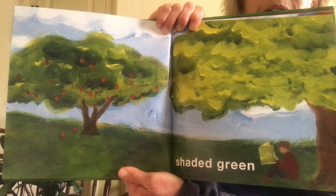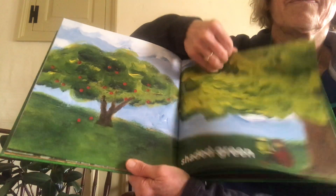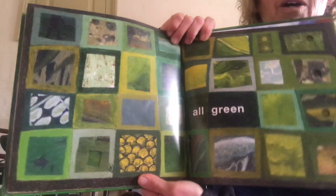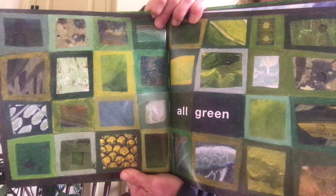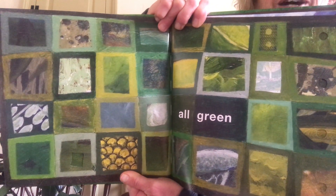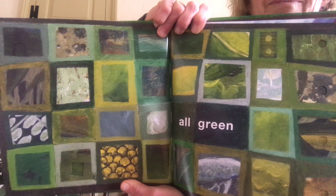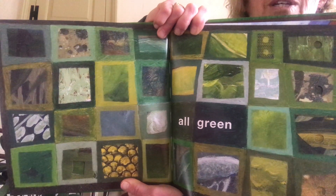Shaded green — beautiful shade trees and beautiful greens. I can see apples on one of those trees. All those green squares with different things inside them — it would be so fun to make a paper and divide it into squares and just use green crayons and green crepas and green colored pencils and whatever other kind of green things you could find.